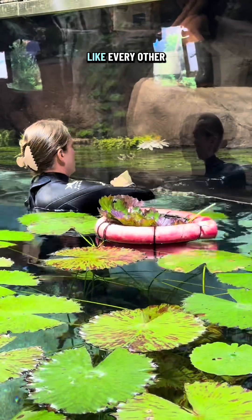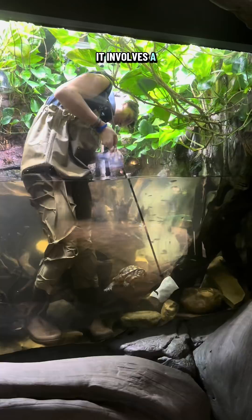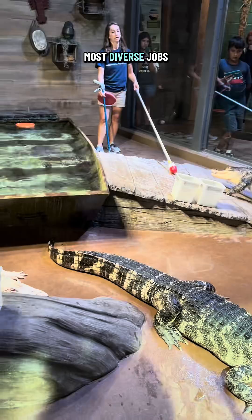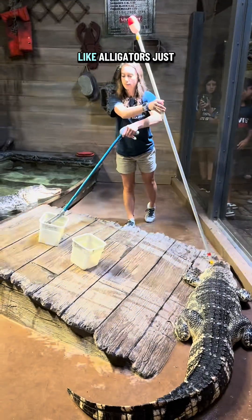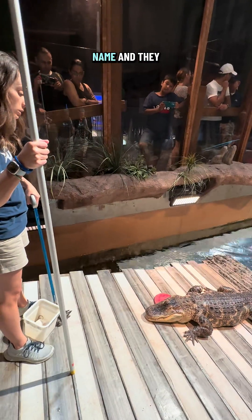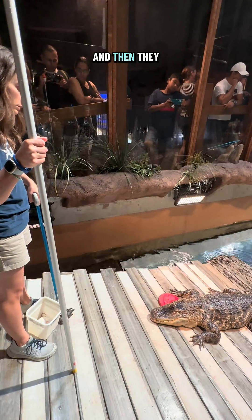And just like every other animal trainer and aquarist job in the aquarium, it involves a lot of cleaning. Clean habitats make for happy animals. Our fish and invertebrate team has one of the most diverse jobs in the aquarium, where they get to work with tons of different types of animals like alligators. Just like the lake sturgeon, our gators are also target trained. Gators are a little bit smarter than you might think — they know their name and they know their target, so the trainer asks the gator to come up to the target and then they are fed.